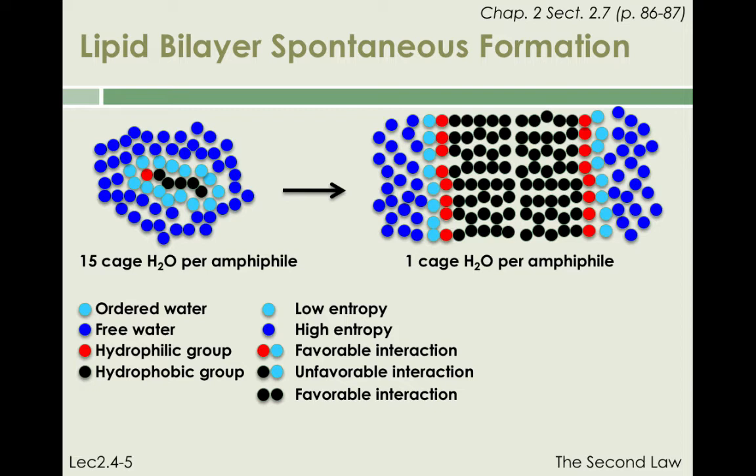It also allows all contacts between amphiphilic and water molecules to occur through the hydrophilic heads of the amphiphiles. This type of organization has a profound effect on the thermodynamic properties of these molecules.